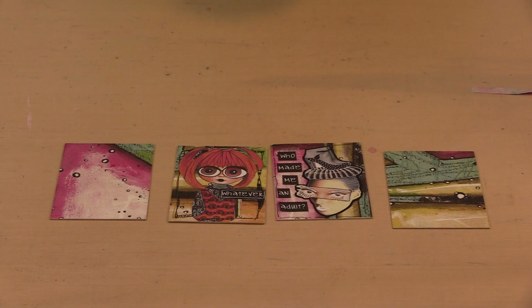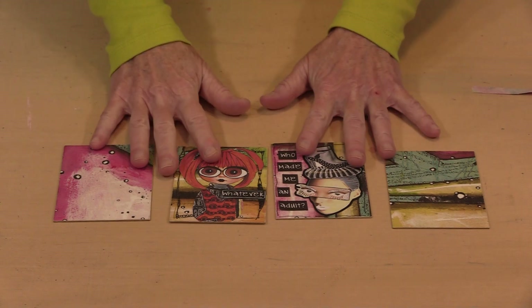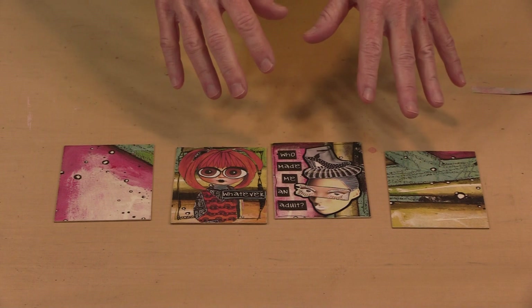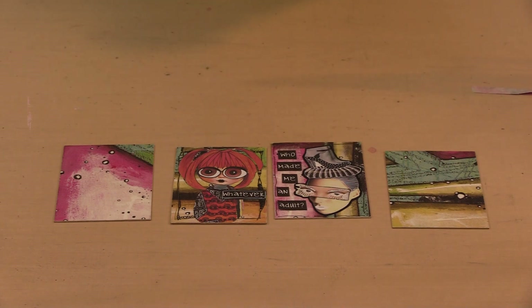Up next, I'm going to work a little bit 3D using Tim's Ideology Mini Clipboard, and show you how rice paper and one of our Creative Cuts can be combined. I'm also going to show you how you can use some paint and gesso to push color into the background a little bit.